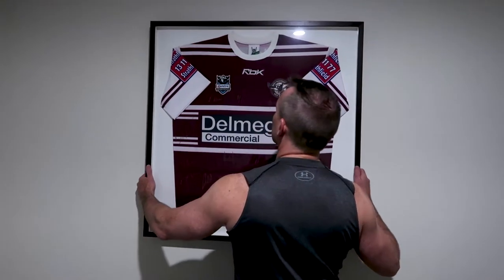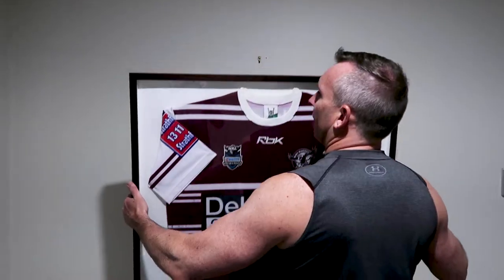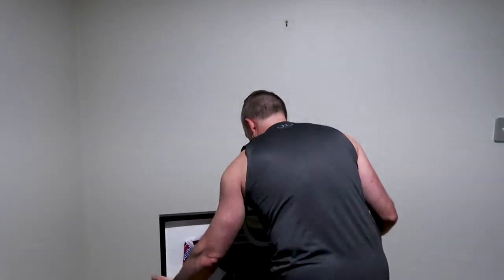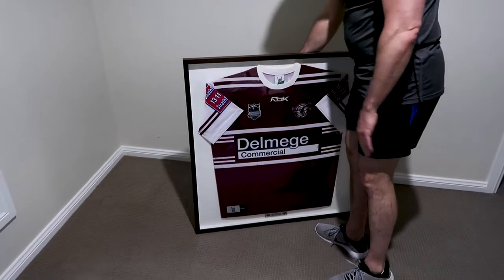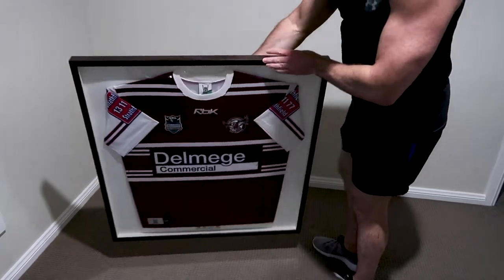We'll re-home it for a bit, but it's not really going to go with the baby's nursery theme. There it is — anybody want to buy it?